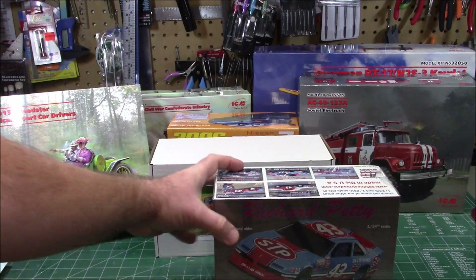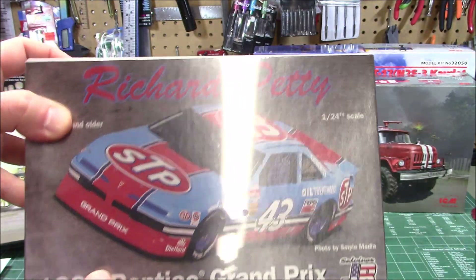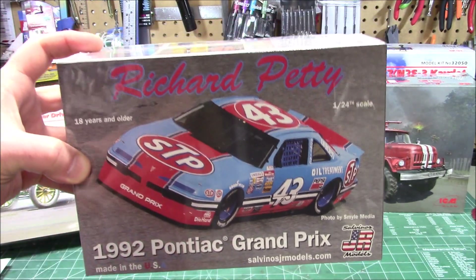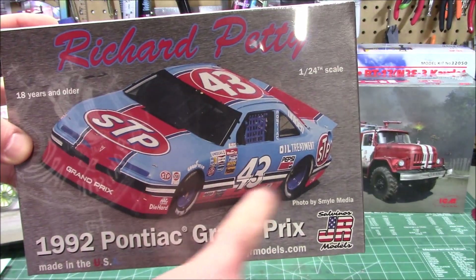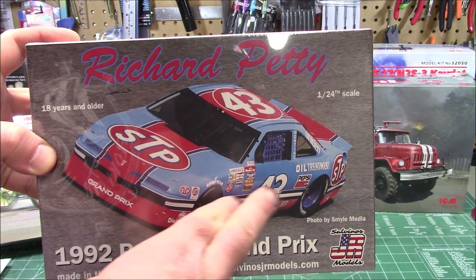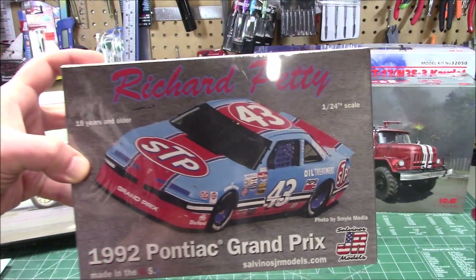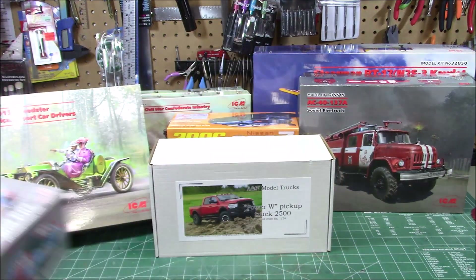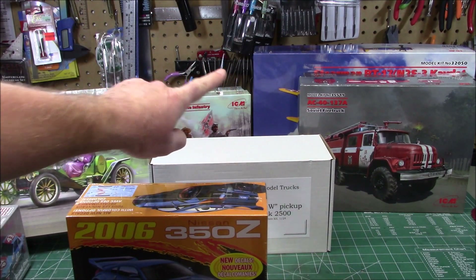The '92 Pontiac Grand Prix — I have this in its original boxing on a shelf and I can't wait to build it up. Salvinos has sent over the Vermilion decal sets for all the Petty cars, so I should only have to spray one color on the body and use the decals for the rest. This is 1/24 scale, sent to me by Model Roundup for a full build-up — I love Petty, so I'm definitely doing it.